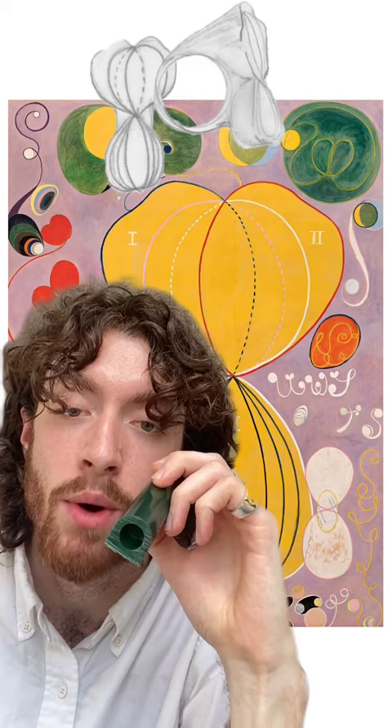Then, after a few quick sketches, I began the process of carving it from a block of wax. And finally, after a quick polish, here's how that organic form translates into sterling silver.